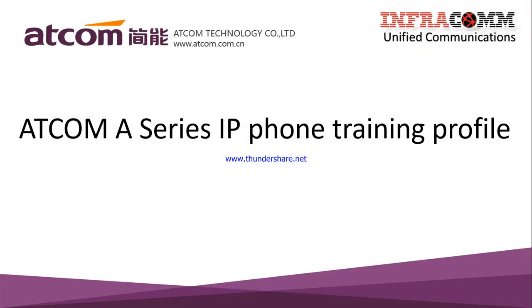Hi everyone, this is Matin Rahman, CEO of InfraCom Solutions. Hope you all are well. Thank you very much for your attention. Today I'll be sharing some information about IP phones — specifically about the Adcom brand.